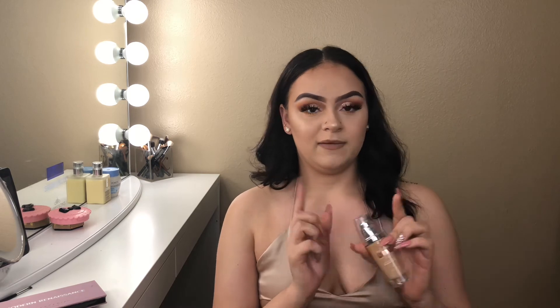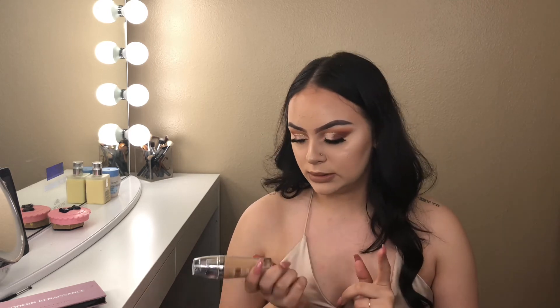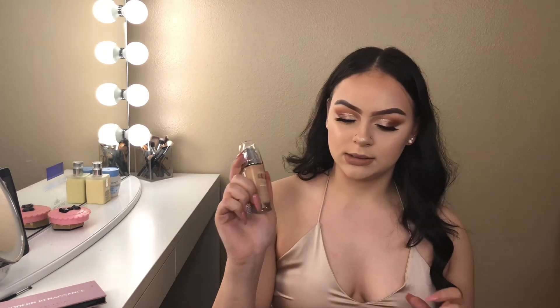The last thing that I got is my favorite, favorite, favorite drugstore foundation — and it's the L'Oreal True Match Lumi foundation. I have this one already, but I got paler, so I needed to get a lighter shade than the one I have. I am in the shade W3. But yeah, that's the last product that I got for today's video, you guys.